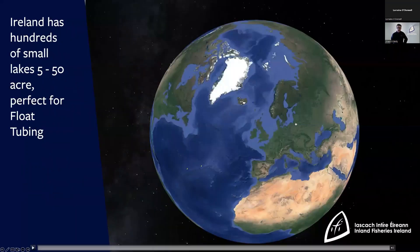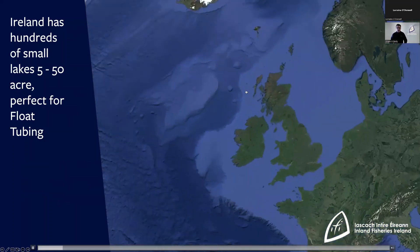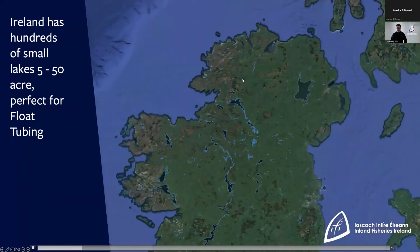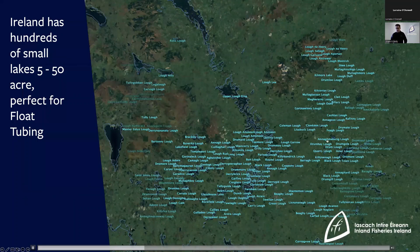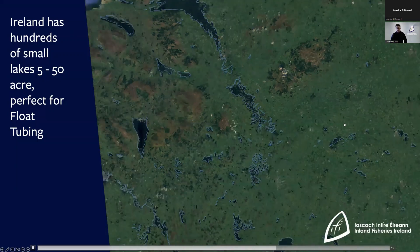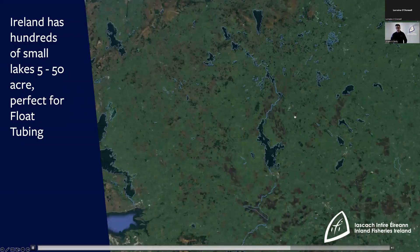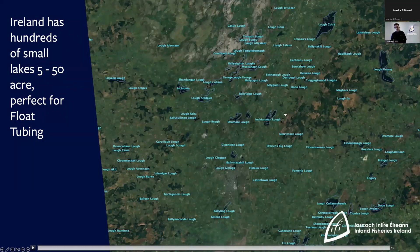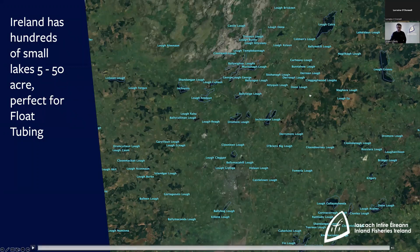Looking at it in an Irish context — why do I think float tube fishing is particularly good for fishing in Ireland? If you look at this map of the Shannon Erne system, apart from a few of the larger loughs such as Lough Erne and Lough Allen, you have absolutely hundreds of smaller little lakes of 5 to 50 acres and they're all perfect for float tube fishing. Zooming in on the Clare area, again you have plenty of lakes in the 5 to 50 acre size range that are perfect for float tube fishing.